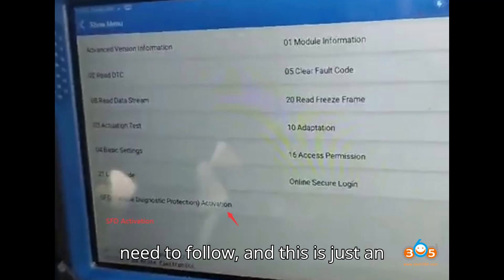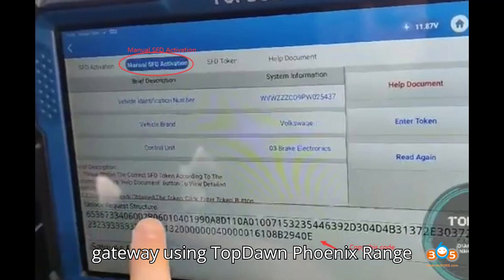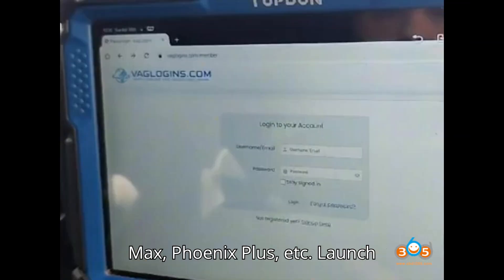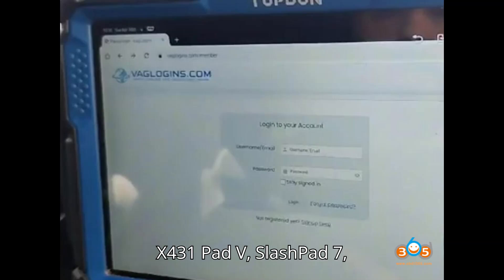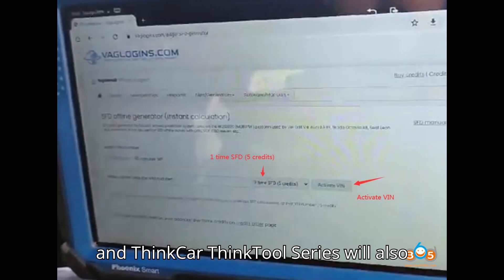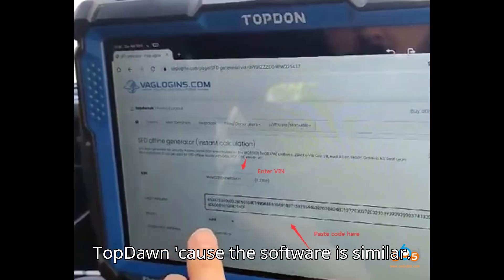This is the process you need to follow, and this is just an example. We're going to unlock this gateway using the ToppedOn Phoenix range diagnostic tool — Phoenix Smart, Phoenix Max, Phoenix Plus, etc. Launch X431 Pad V, Pad 7, and ThinkCar ThinkTool series will also do manual SFD unlock. They are similar to ToppedOn because the software is similar.